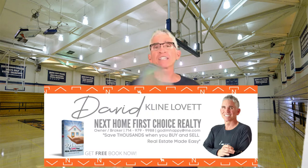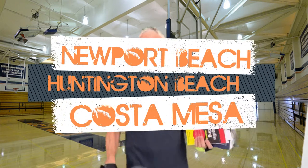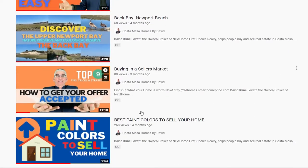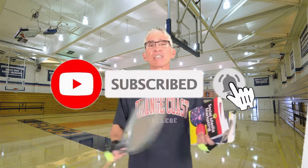David Klein-Levitt, broker owner, Next Home First Choice — hopefully your choice — Realty, where we give you videos every week about attractions around Newport Beach, Huntington Beach, and Costa Mesa. We give you informative videos that make your life easy for real estate and for everything that has to do with Costa Mesa, Newport Beach, Huntington Beach, and Orange County. Don't forget to subscribe to the channel and hit the bell so you get notice of every single video. Let's learn about Orange Coast College right now.